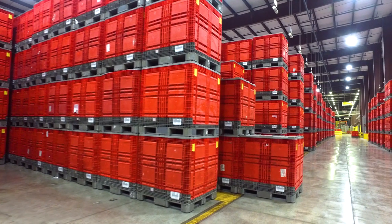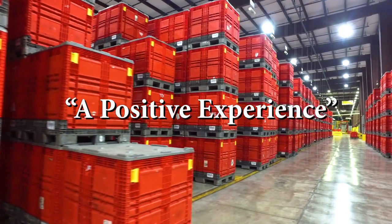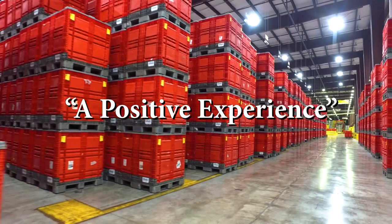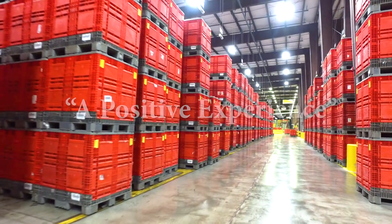We make approximately 2.3 billion preforms per year and at this particular plant we blow 1.3 billion bottles. My experience working with Husky has always been positive. Husky has been very proactive in upgrading the machines and we've done upgrades on I believe three of them now, and we've had an excellent experience with the service and with the upgrade team.